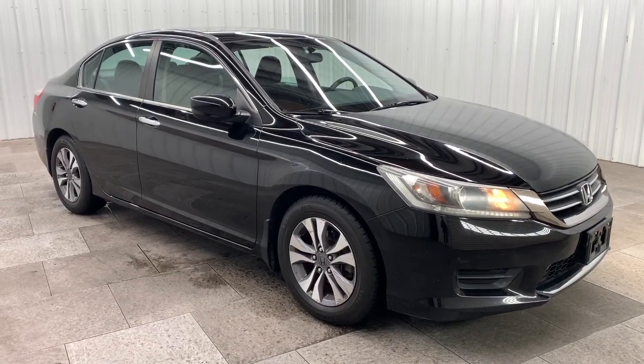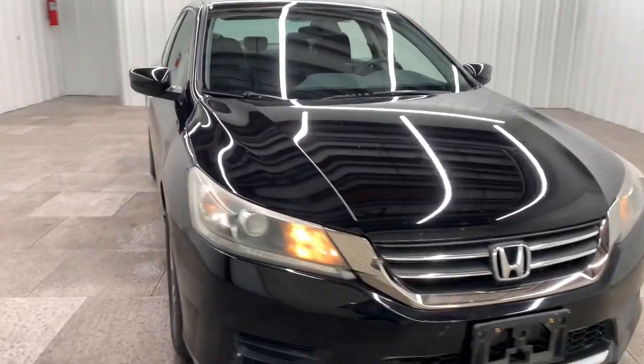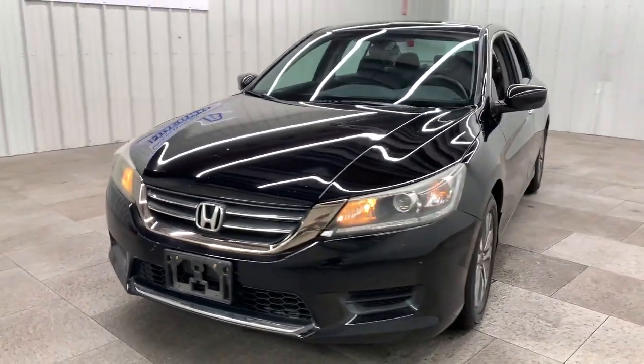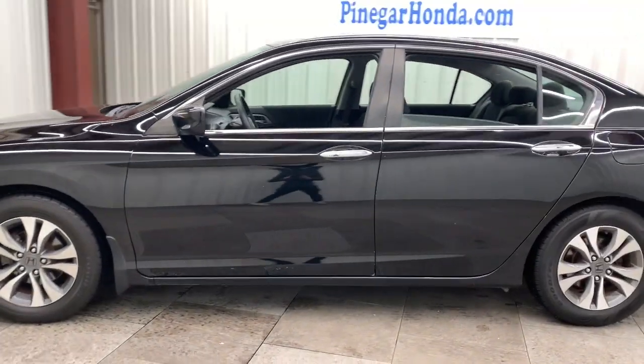Can you see yourself in the 2013 Honda Accord? With less than 150,000 miles on the odometer, this vehicle provides excellent value. Prepare to be amazed by the Accord.